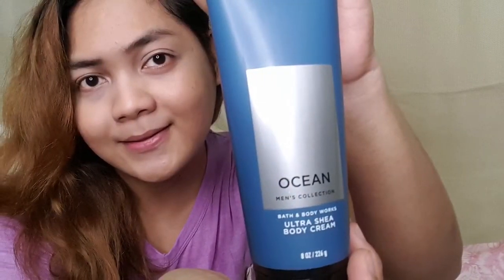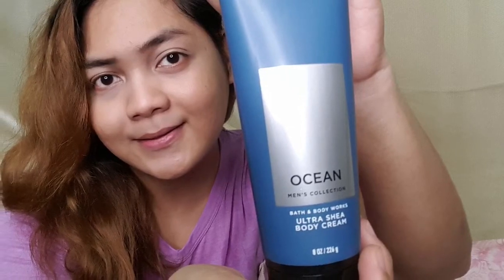The last one is called Ocean. It says online: dive into crystal clear blue waters with an invigorating blend of blue cypress, vetiver, and coastal air. This one is the perfect scent for a masculine or male scent. I'm gonna score this one as 5.5. These are the five men's collections body cream.